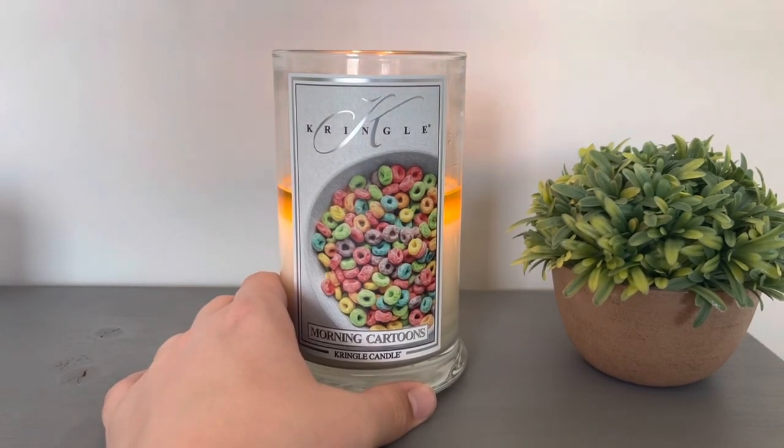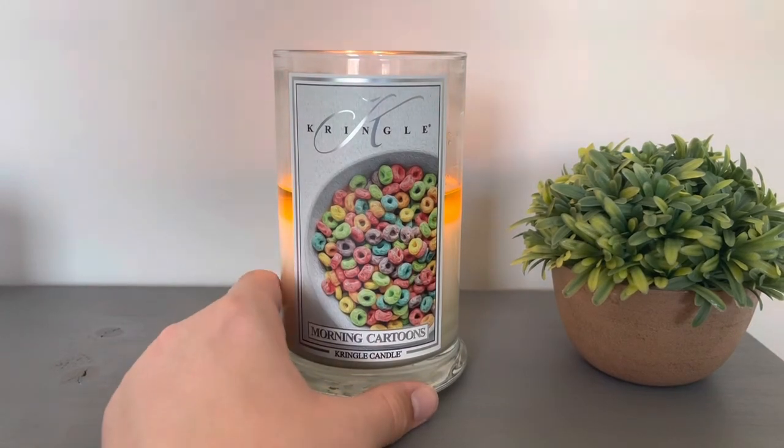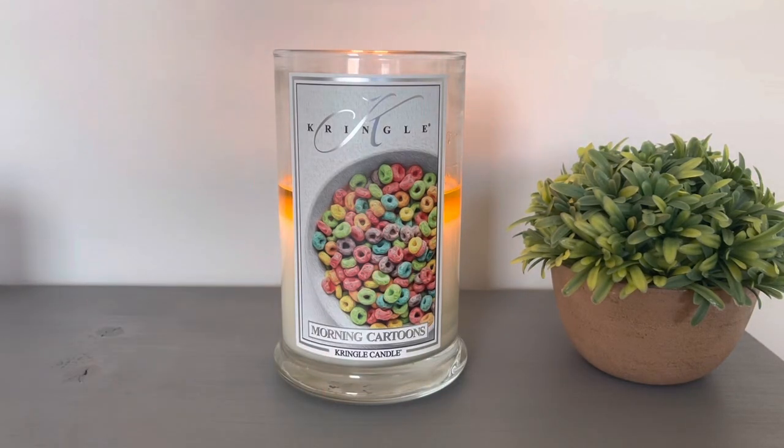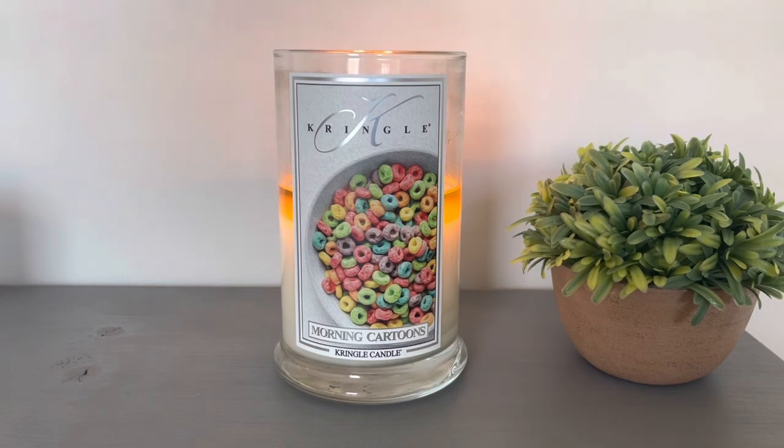It's also available in the wax melt. So you've got the three-wick large jar, which is this one, then you have the medium, the daylight, and the wax melt. I'll link down below the large jar, and then you can find the other formats on the Kringle website. But thanks so much for watching. Make sure to like and subscribe — it helps my channel. And I'll see you guys tomorrow. Bye.